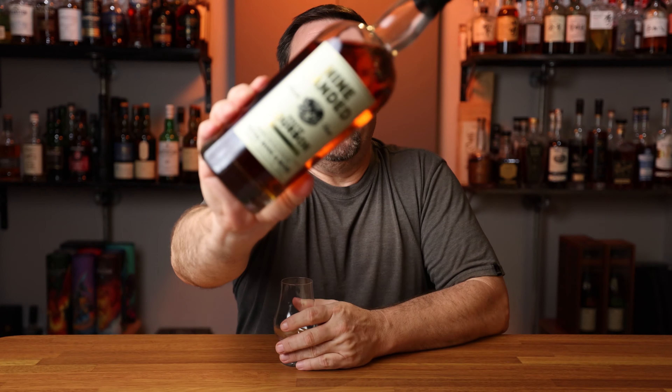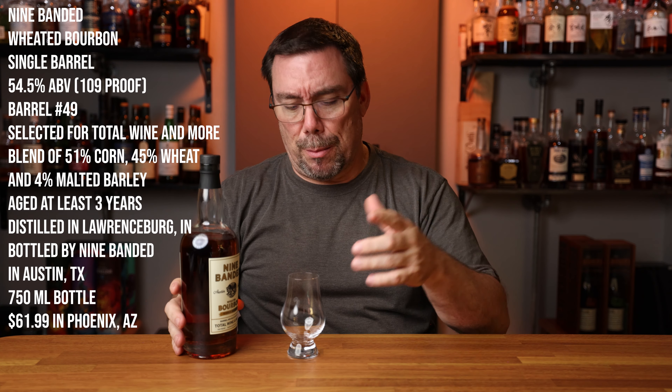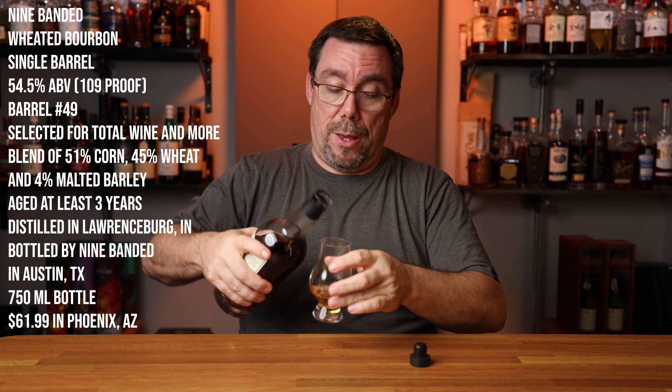All right, so here we go. We have Nine Banded. This is a wheated bourbon out of Austin, Texas. Just like always, the information for the whiskey is right here, along with my Sip It or Skip It tallies up to this point. Let's get this thing poured, let's nose it, taste it, and let you know what I think.